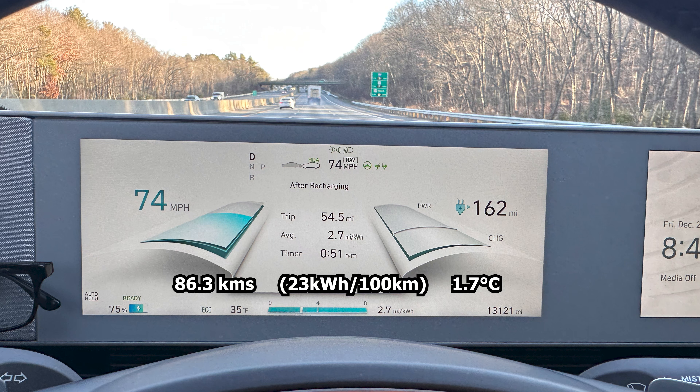Just hit 75% state of charge. We've gone 53.6 miles averaging 2.7 miles per kilowatt hour and we've been driving for 50 minutes. Current range estimate is 162 miles and the outside air temperature has increased from about 29-30 degrees to 35 right now. That would put us at an estimated range of 216 miles total — definitely less than summer. We'll check in again at 50%.